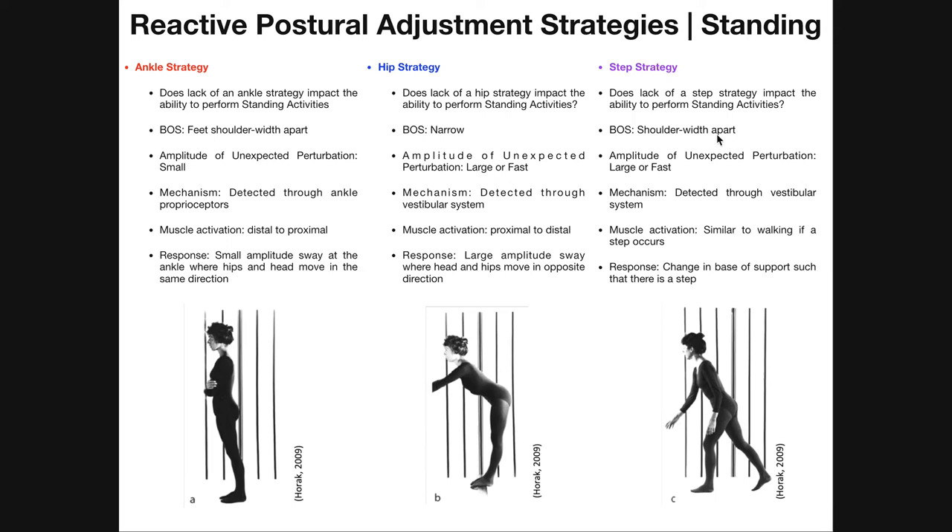If we go back to having a regular shoulder-width base of support with the same large or fast unexpected perturbation, then we're dealing with the step strategy. Because the perturbation is large enough or fast enough to really take the head out of equilibrium, the inner ear is what's going to sense this — detected via the vestibular system. In the step strategy, there is a change in the base of support such that there is a step. The large perturbation in this case caused her to have to take a step in one direction or another.